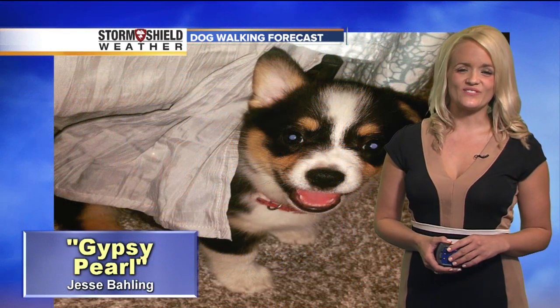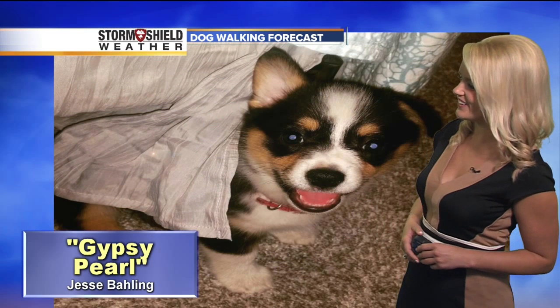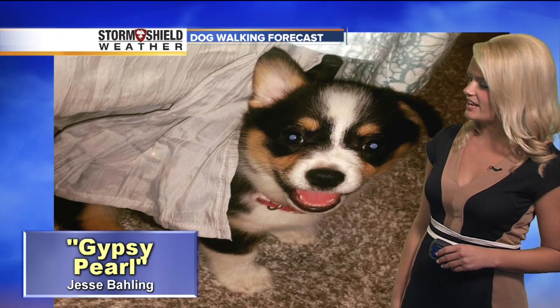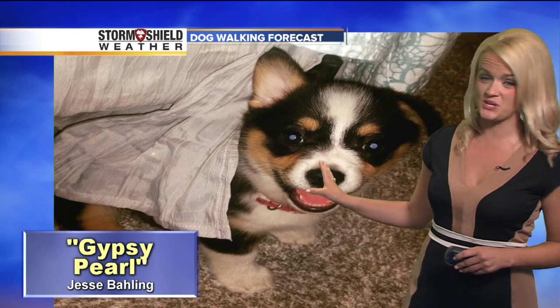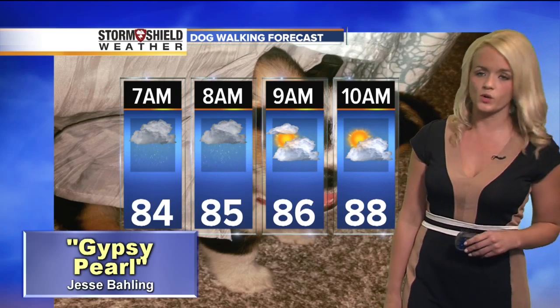It's time now for our dog walking forecast. This morning we have Gypsy Pearl, sent in by Jesse. She is such a cute little pup. Jesse also mentioned that Gypsy Pearl likes to hang out over air conditioning vents — so yeah, no dummy there! We're taking a look at the dog walking forecast this morning.